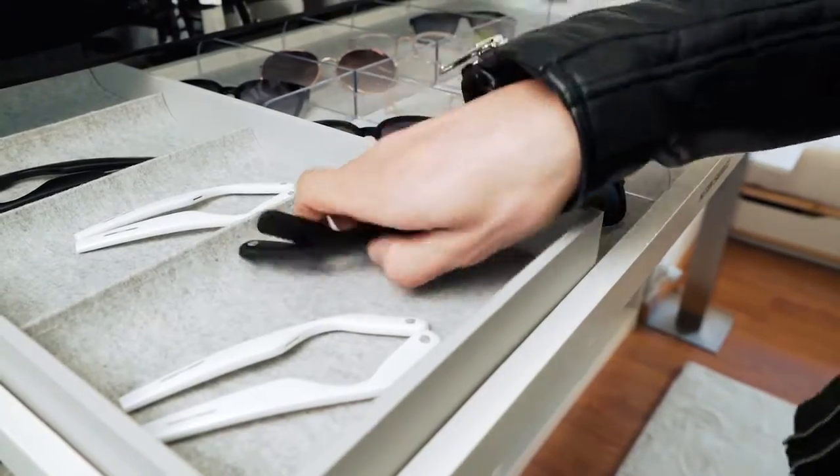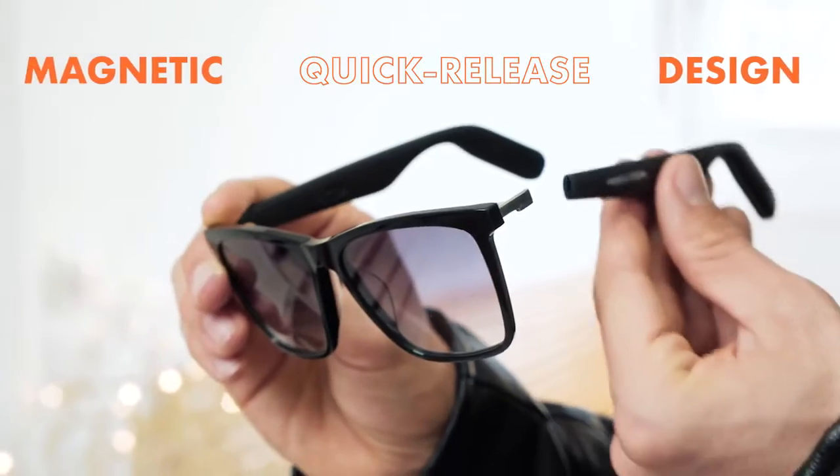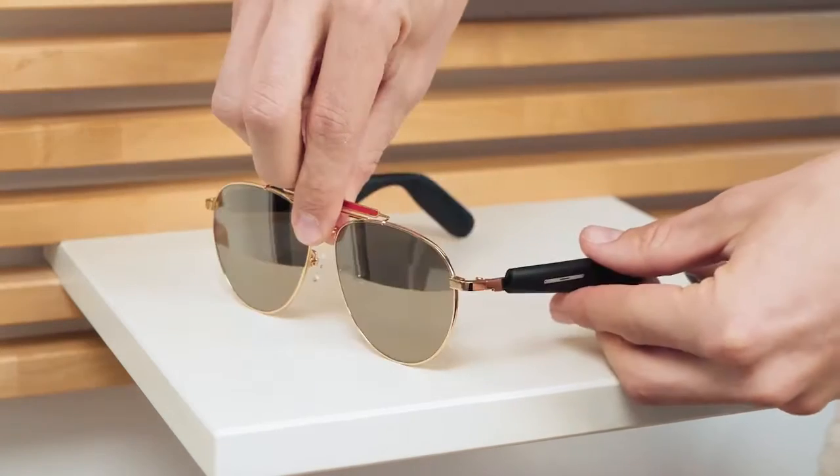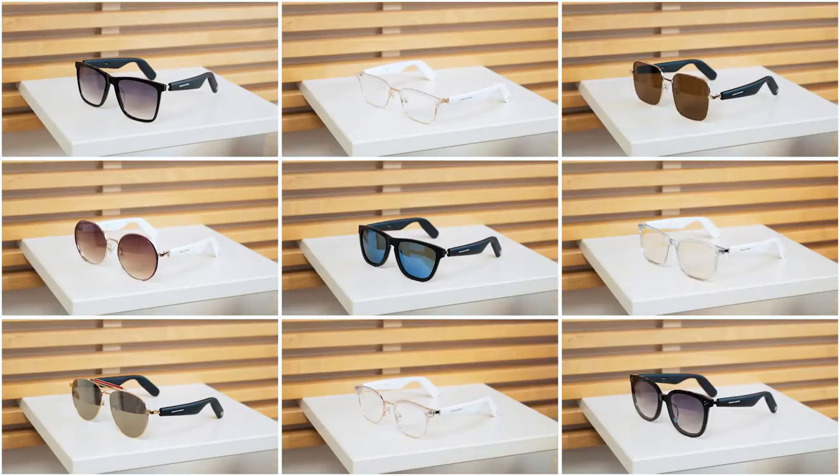Now imagine a pair of audio temples that fits all kinds of frames — well, we made it a reality. Square, round, perhaps a sleek metallic frame? Don't worry, we've got you covered.